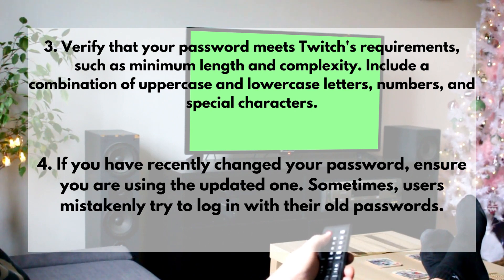3. Verify that your password meets Twitch's requirements, such as minimum length and complexity. Include a combination of uppercase and lowercase letters, numbers, and special characters.